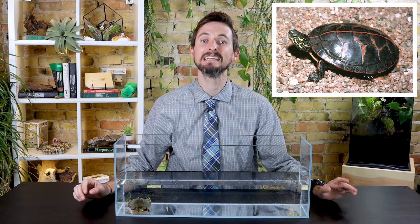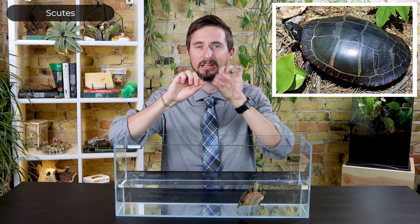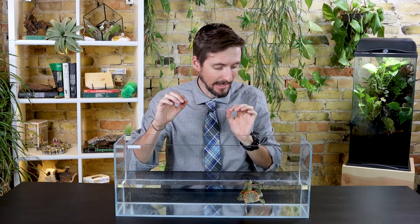The southern painted turtle has a big red stripe down the middle of the carapace and stays a little bit smaller than the rest of them. The eastern painted turtle has a plain yellow plastron, no red stripe, and very odd scutes on its carapace — the scutes have a pale leading edge.